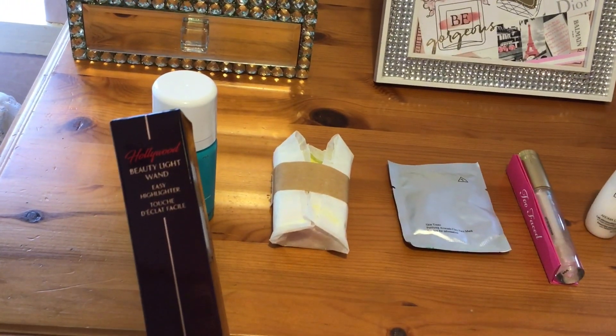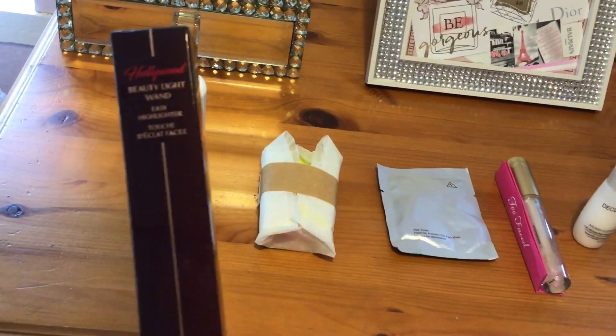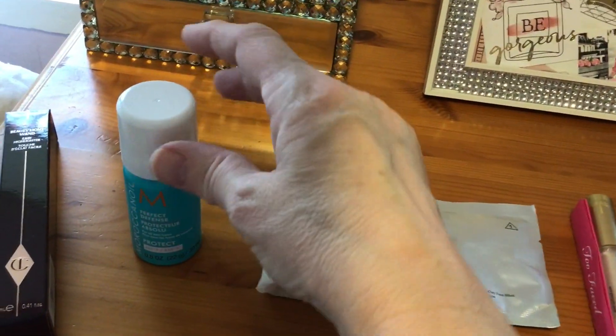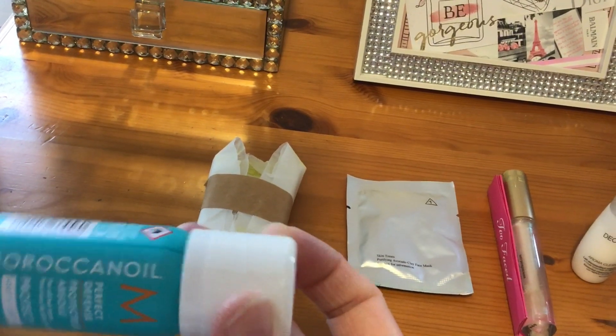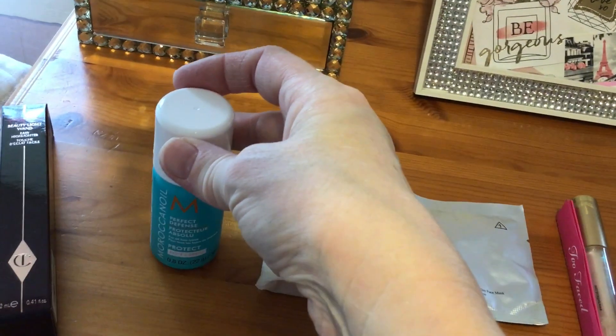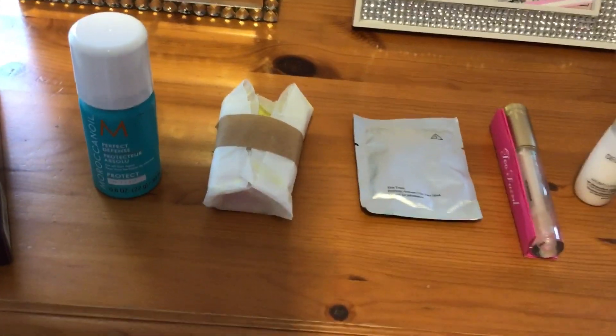I've heard it's a really good product. So yeah, I'll see how I get on with that. The other one I got was the Moroccan Oil brand. I'm not familiar with this brand, but it looks interesting — some sort of hair product.